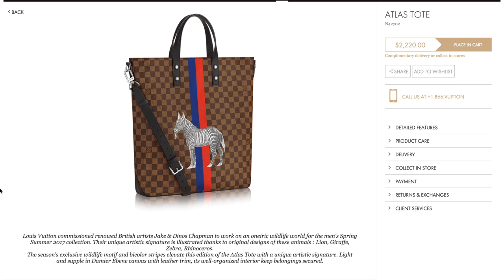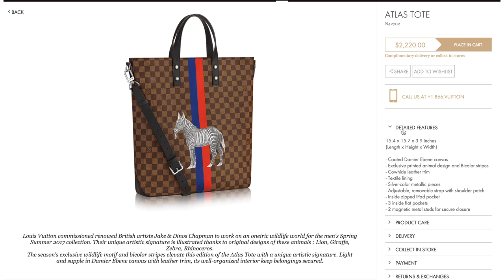The first item that's already available on the website and for purchase is the Atlas tote. It's not a new silhouette — it's reusing pretty much their standard vertical tote with a crossbody strap. This is the zebra illustration, black and white, with a blue and red stripe pattern. The item number is N42702, and the price is $2,220 USD.